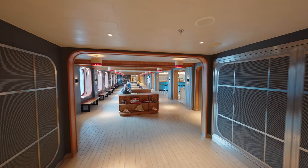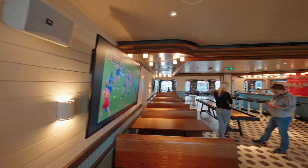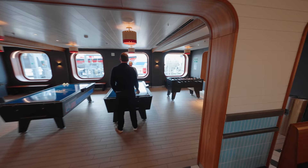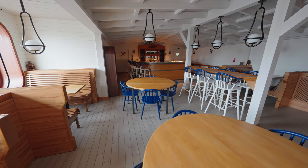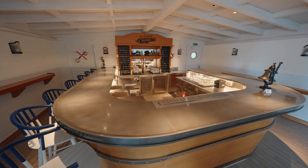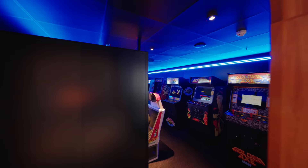Moving towards the back of the ship on deck seven, we have the Social Club diner and bar. There are games on offer here, as well as food with some treats like hot dogs and wings. And just next door you have the Loose Cannon — a local dive-style bar slash pub — as well as an arcade with complimentary video games and vintage vibes.